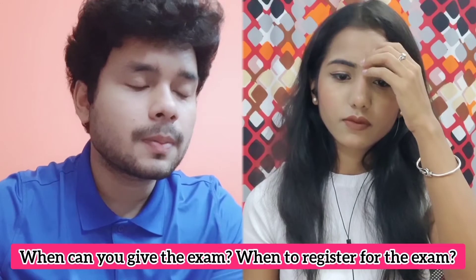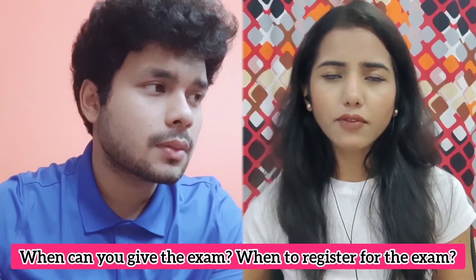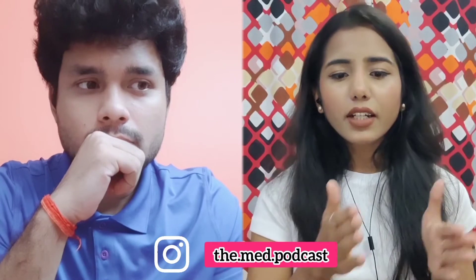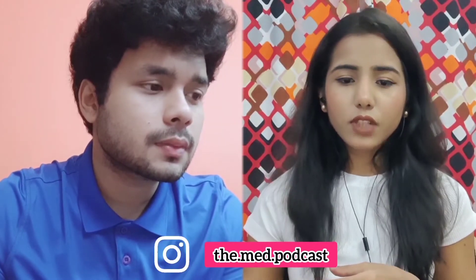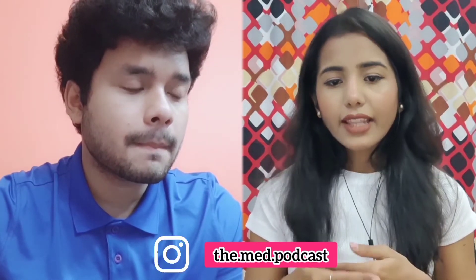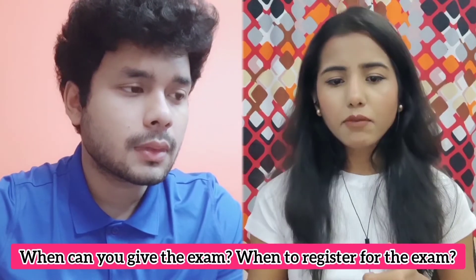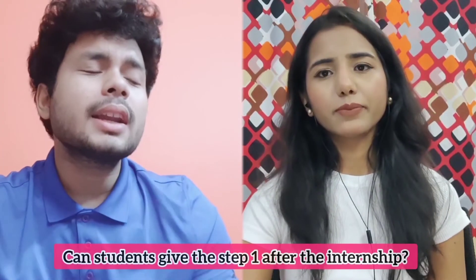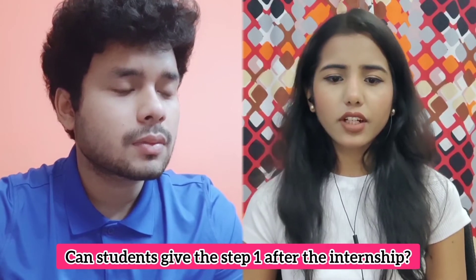When can you register for the exam? Once you're done with first and second year, you can register — it can be in third year, fourth year, during internship, or after internship; there is no deadline. The minimum requirement is completing first and second year. There is also the ECFMG registration, which you can do at any time, even in first year, but you must be verified for completing first and second year before sitting the Step 1 exam.